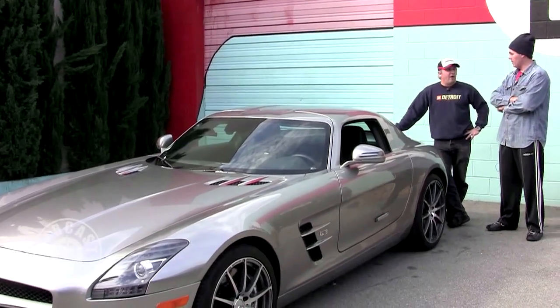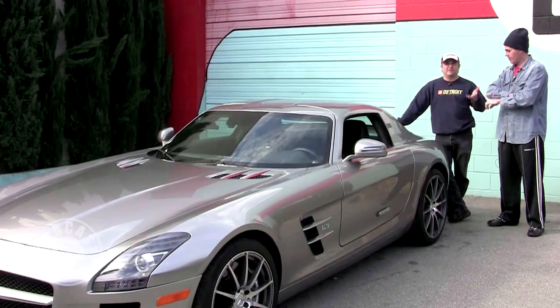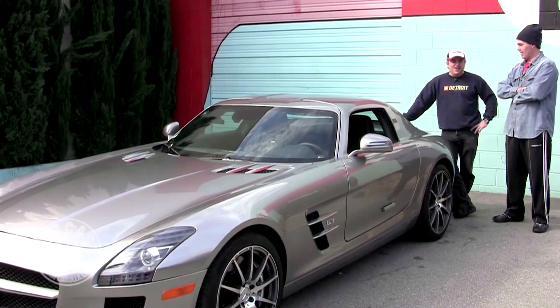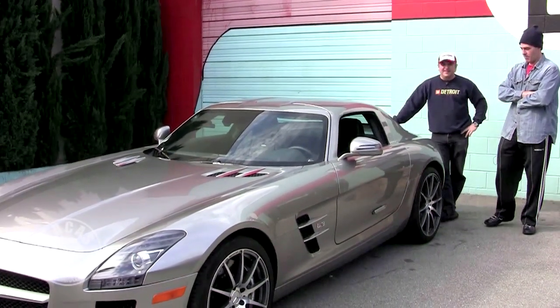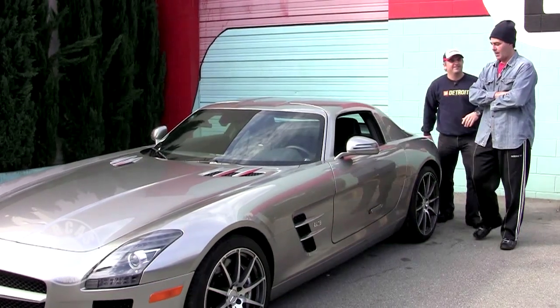They had that problem with the Boxsters when they came out — they all popped at 65 or above or something like that. I think they made a switch so you could either have them up or down. But let's say if you can afford this car, you can afford the ticket.